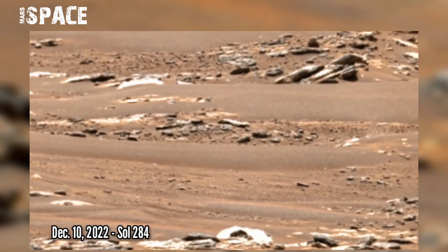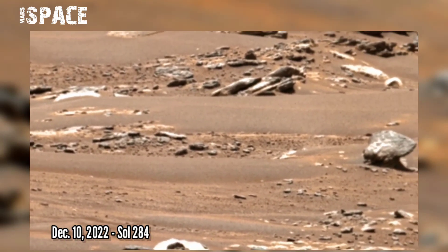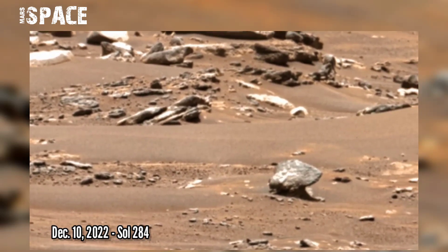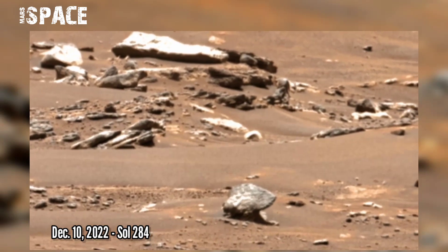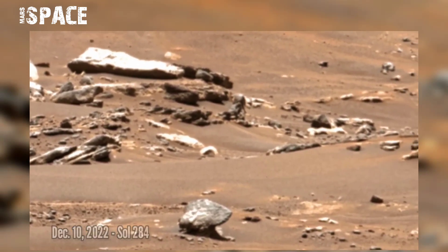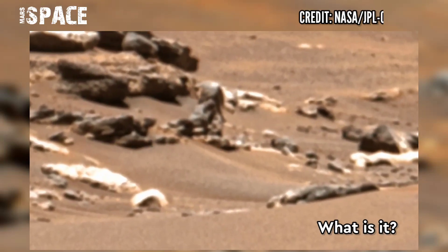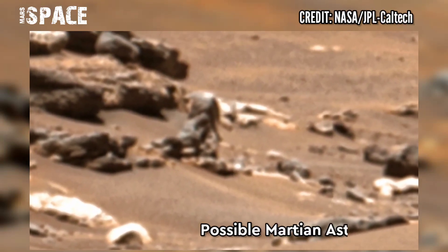Sol 284, using its on-board camera Mastcam-Z. Mastcam-Z is a pair of cameras located high on the rover's mast. Between the rocks we found some interesting anomaly — watch it in close-up. What is it? A possible Martian astronaut?